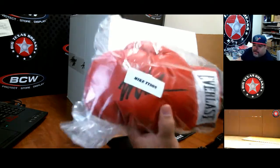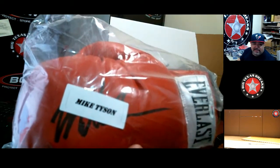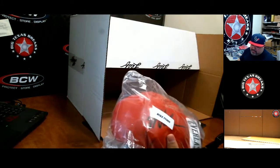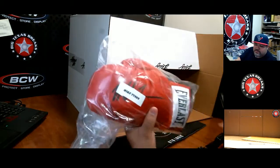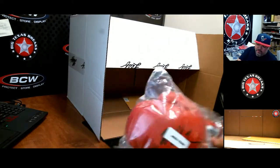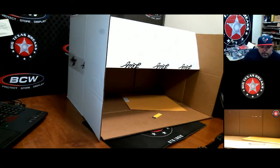This is nice right here — Mike Tyson Everlast glove! What's up Brian, how you doing? Mike Tyson Everlast glove — very nice. I'm not sure if this is the genuine leather version or one of the lower-end models, but it's Mike Tyson. Feels like it's probably a 12 or maybe 15 ounce glove.